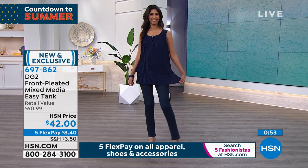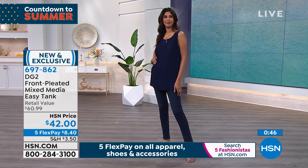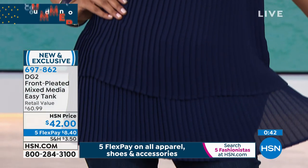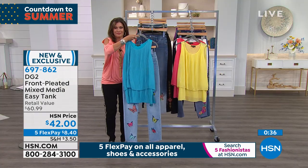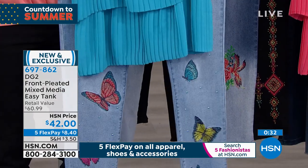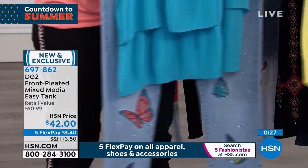I personally love it in the navy with the indigo skinny virtual stretch, and the black with the virtual stretch black skinny. I think that is the sophisticated summer outfit. This top will also look fabulous underneath any kind of blazer.